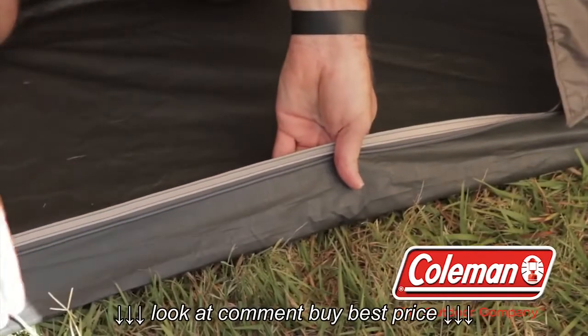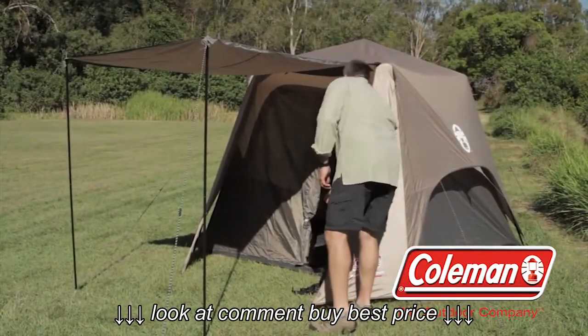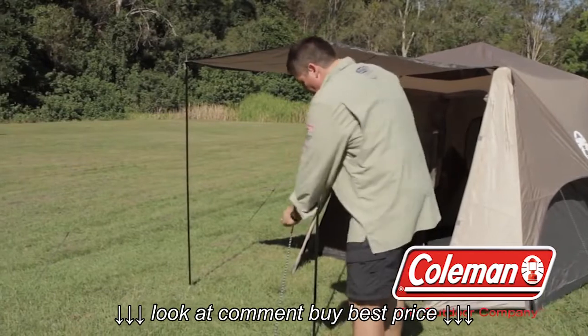It also comes complete with a PE bucket floor for ground protection. Combine the large awning and front vestibule for gear storage, the spacious interior, large windows and door, and it's easy to see why the Coleman instant up tents are a great option for our climate.